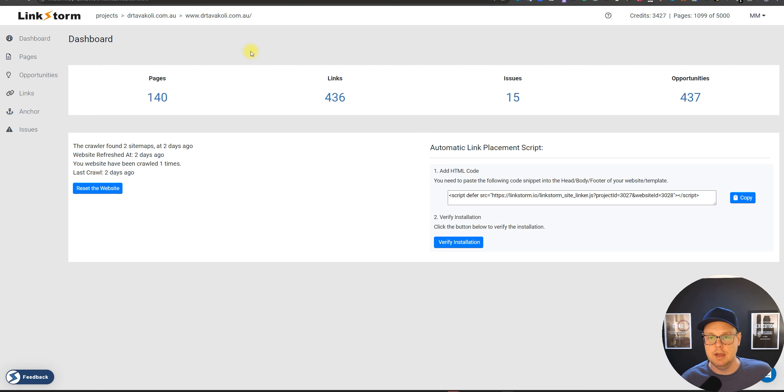LinkStorm definitely has my sign of approval — give it a try. They don't have an affiliate program, too bad for me, but I hope you enjoy the tool either way. Leave a comment about internal links, SEO automation, AI internal linking — that would be fantastic for the YouTube algorithm. Hope to see you in the next video, thank you.